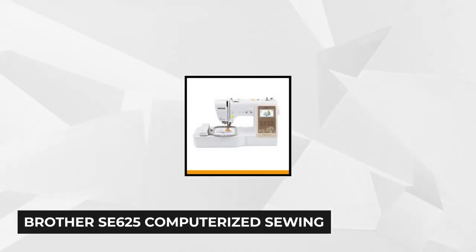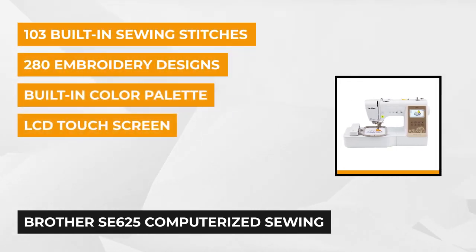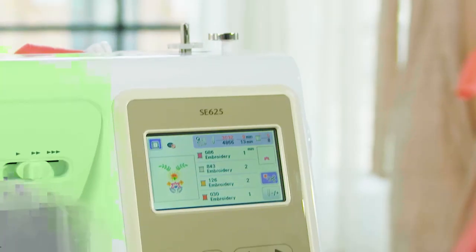At number two is the Brother SE 625 Computerized Sewing and Embroidery Machine. It'll help take your skills to the next level. With a whopping 280 embroidery stitches to choose from, creating intricate embroidery patterns is as easy as ABC. Stitch your own design with its beautiful decorative alphabets, Greek applique, borders, florals, and a lot more.